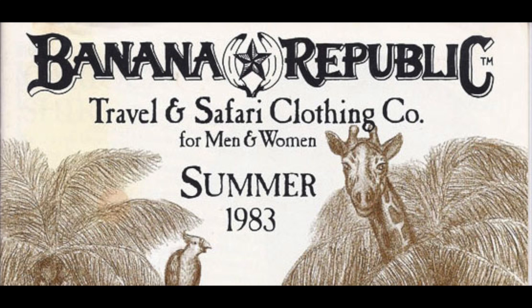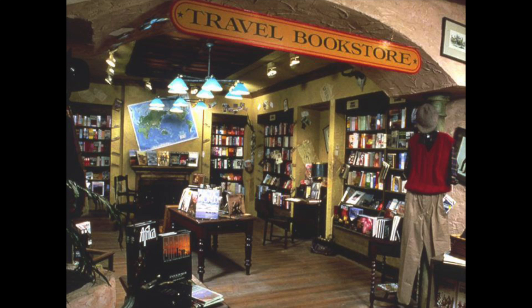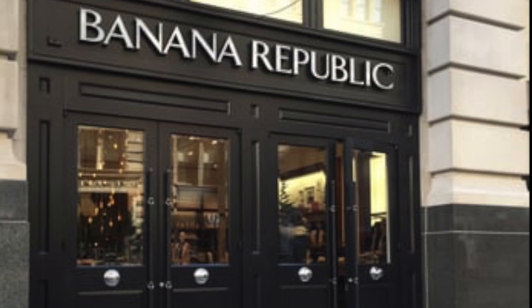But what if I told you that Banana Republic started as a safari and adventure store? That's right, this is what their stores used to look like. It's got to be one of the strangest transformations in retail history.